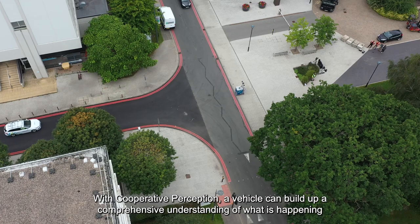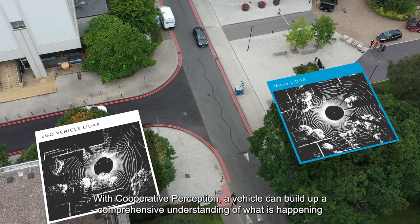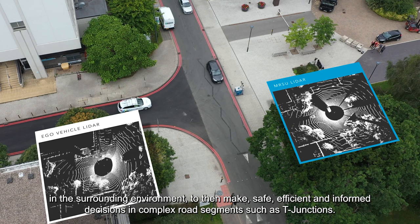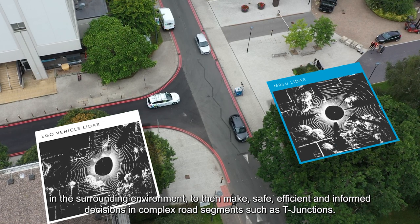With cooperative perception, a vehicle can build up a comprehensive understanding of what is happening in the surrounding environment, to then make safe, efficient and informed decisions in complex road segments such as T-junctions.